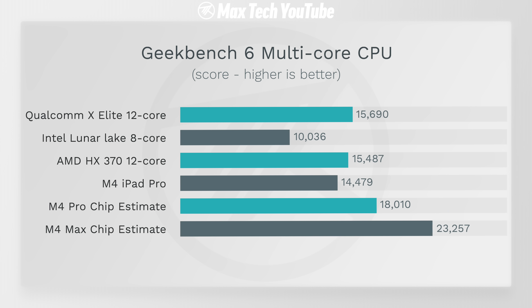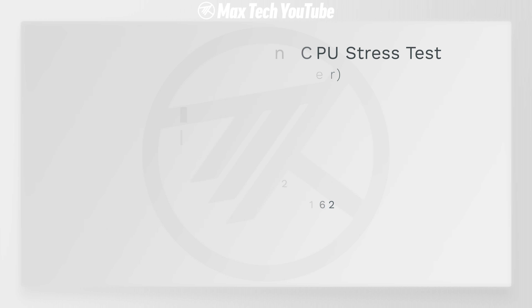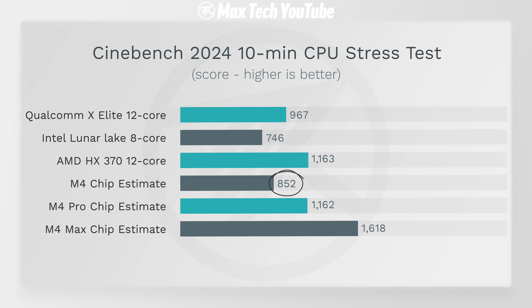In the Cinebench 2024 10-minute CPU stress test, the M4 chip lags behind the others — it's $1,600 and not the fastest. But the M4 Pro sits neck and neck with the HX 370, which is very impressive for a $2,000 MacBook. The M4 Max at $3,500 is expensive, but it's just so much faster than the rest — absolutely destroying the competition.